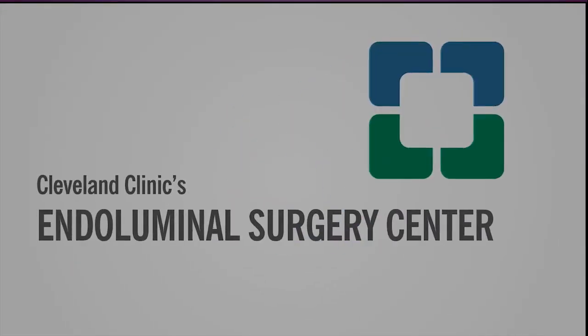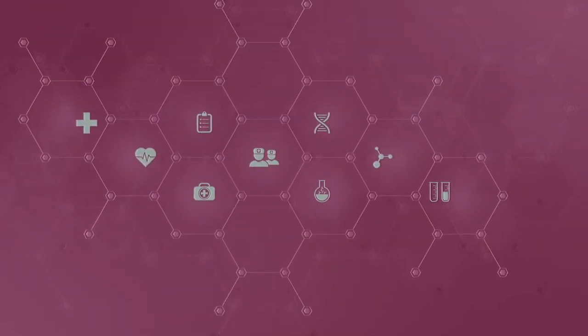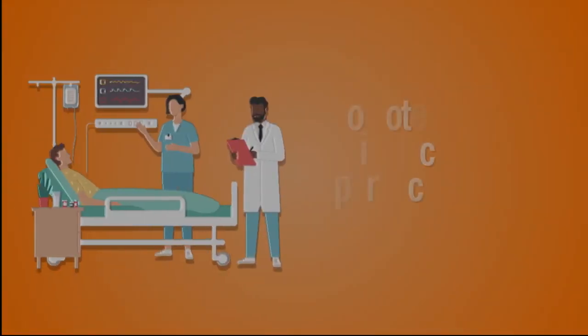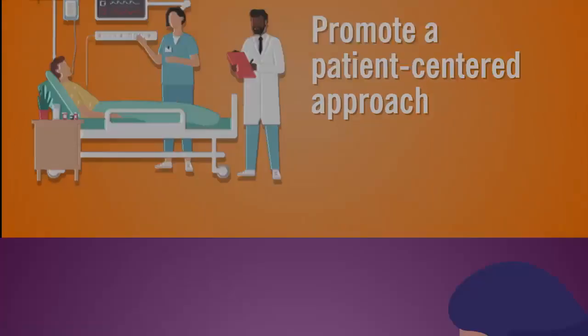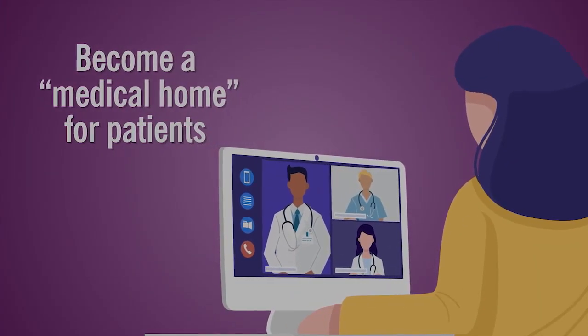Cleveland Clinic's endoluminal surgery center was created to make it easier for patients to access and benefit from the most innovative and effective treatments, promote a patient-centered approach providing organized and efficient care, and become a medical home for patients by delivering high-quality surveillance after treatment.